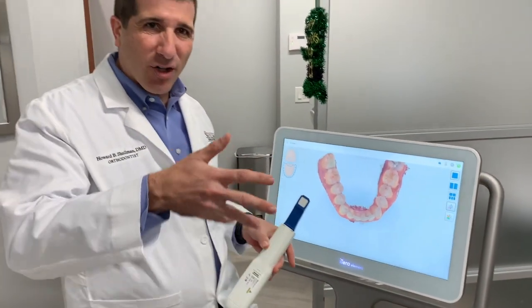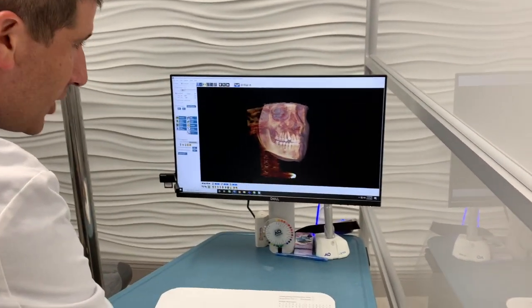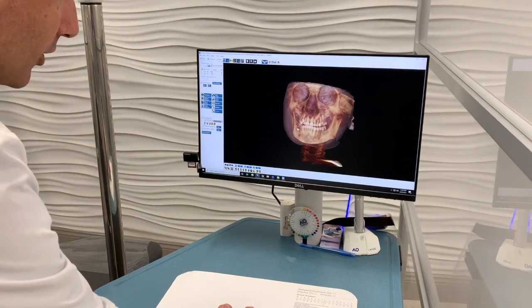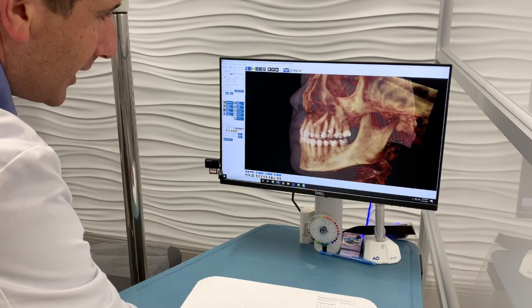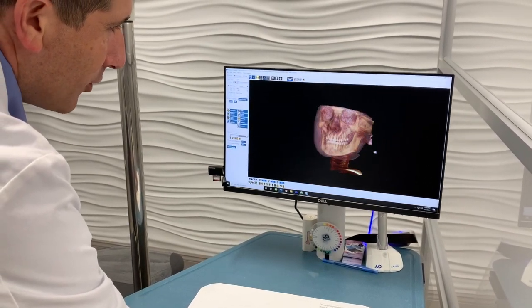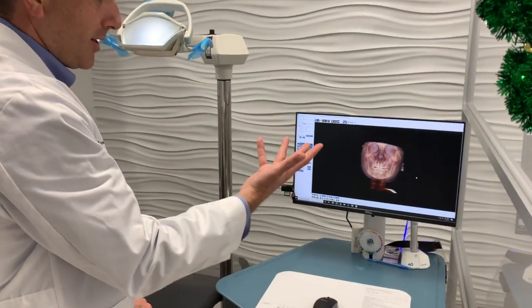This replaces all the gooey stuff that we used to put in kids' mouths. We're also using 3D x-rays to look at people's teeth in three dimensions and see all kinds of things. So if you love computers, science, and video games, then orthodontics might be the best career for you.